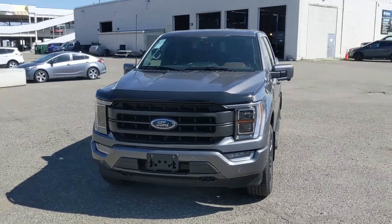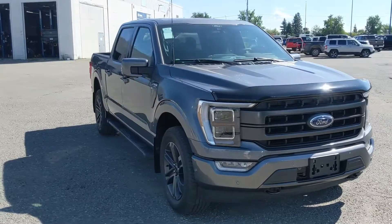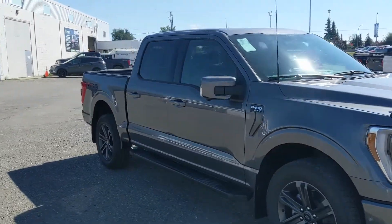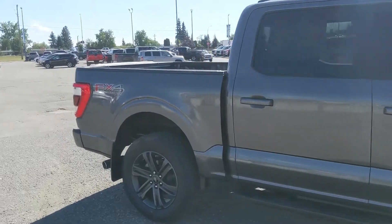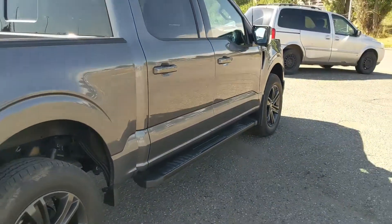Hello, this is Eric at Prince George Ford and we're taking a look at the newly redesigned 2021 Ford F-150 in a Lariat trim, powered by a 5.0L V8 engine providing plenty of power for towing, hauling, and 4x4ing. It also comes with running boards down below so you can have an easier time getting in.